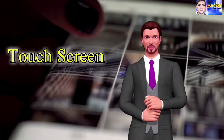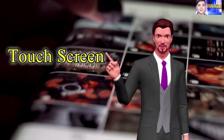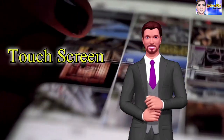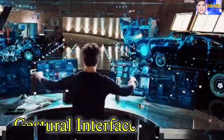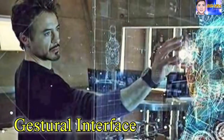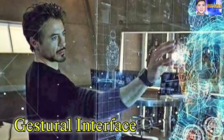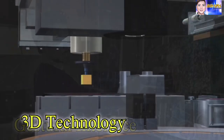Touchscreen refers to a computer monitor that functions both as a display screen and an input device, replacing the traditional keyboard or keypad. The next big development after touchscreens has been gestural interface technology, which allows the user to give commands to the computer without touching it.